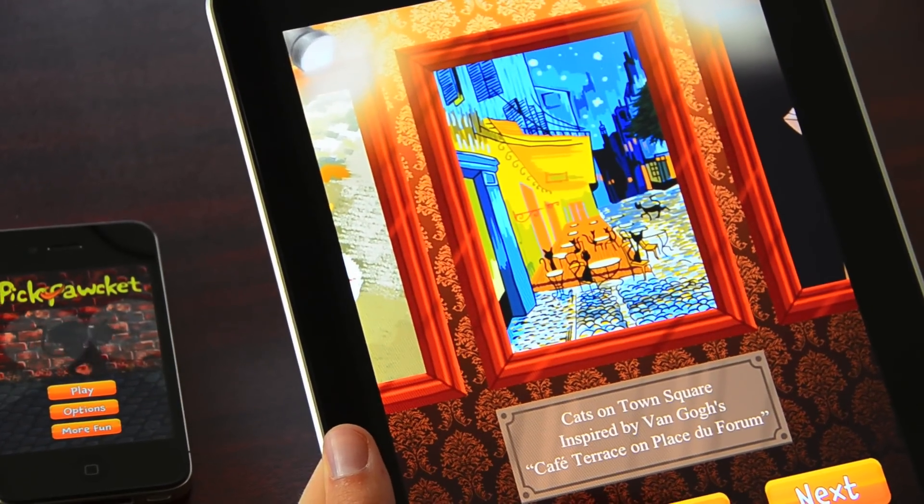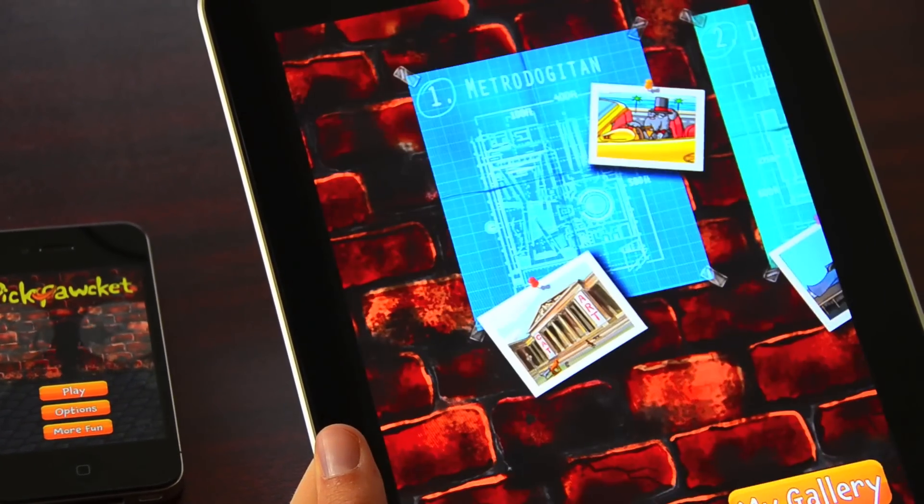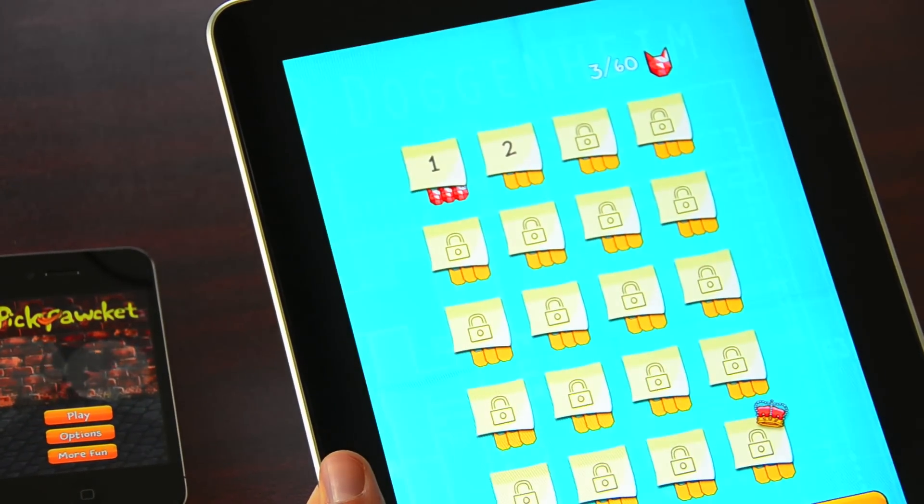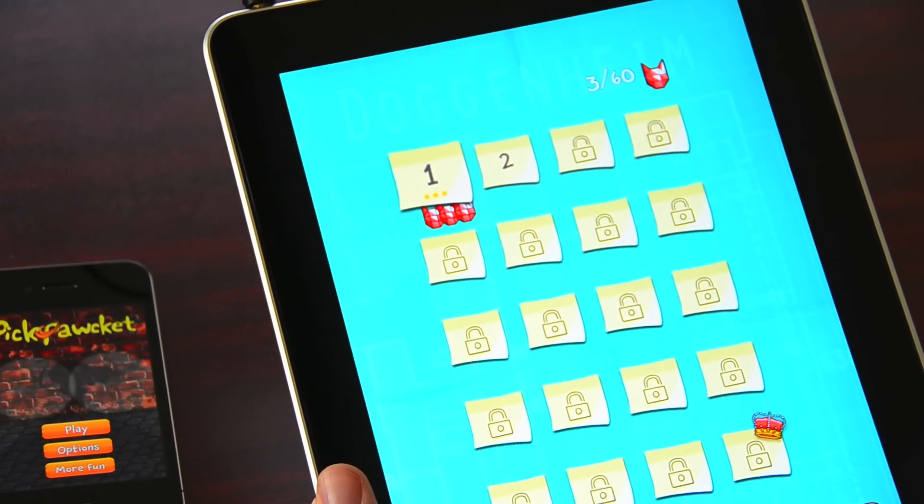Right now I'm going to take you to the Dagenheim, level group 2, with new levels and new challenges for the player. And a new dog.